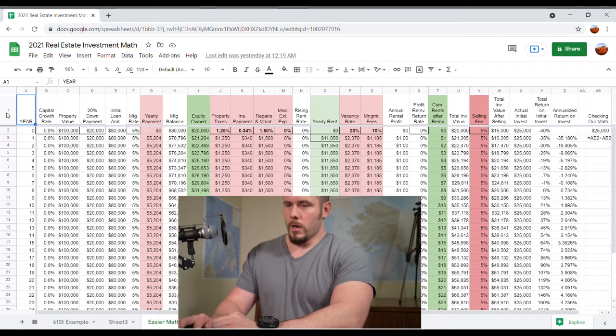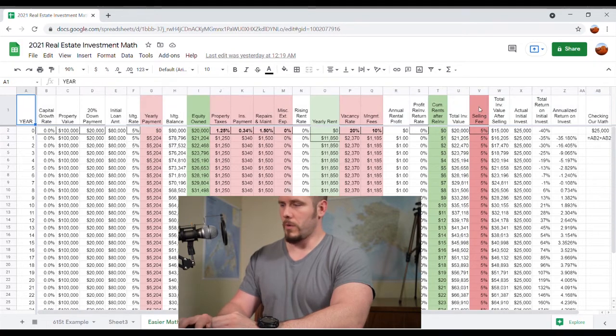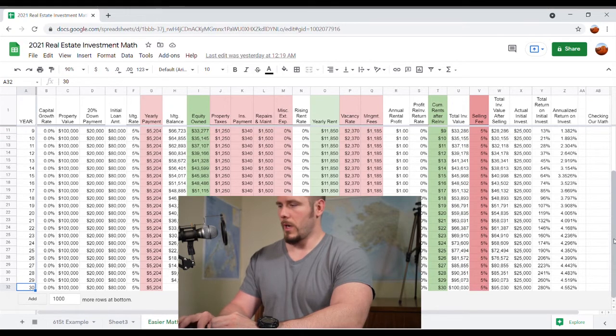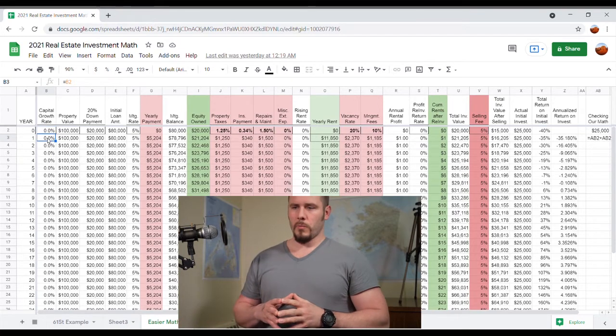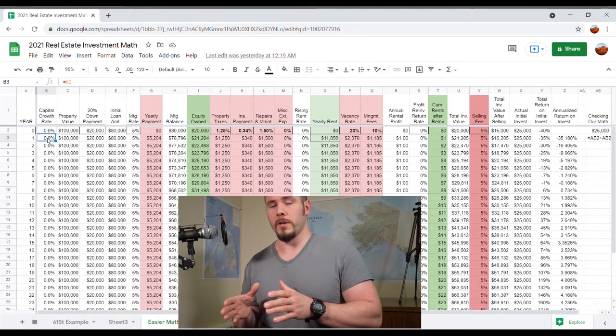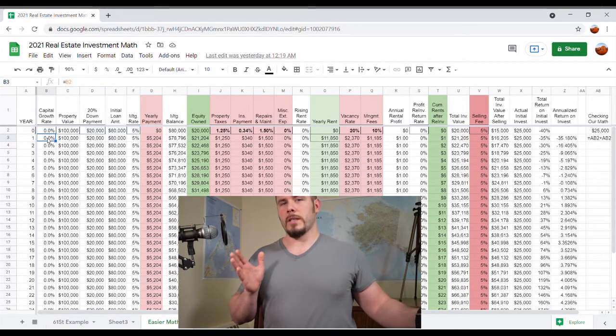Across the top I've got the title of each column. We have our year, and if we scroll down you'll see we're looking at a 30-year mortgage. In this first example, I've got a capital growth rate of 0%. The reason I put 0% is because I want to show you that under the condition where you have a cash flow neutral property with a 0% growth rate — basically you buy the property for $100,000 and in 30 years it's still only worth $100,000, which should basically never happen.